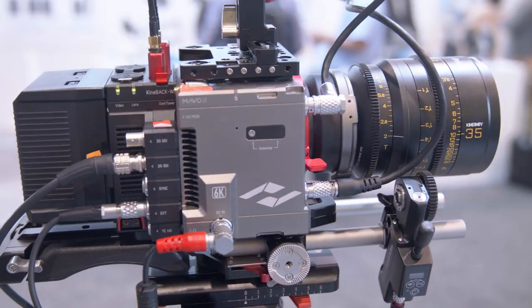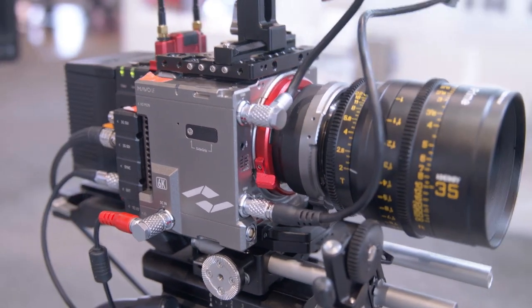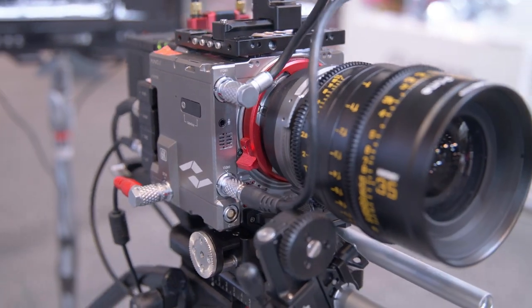We're also bringing a new LPL mount adapter. LPL is a mount system launched last year by Arri. So with lenses using the LPL mount and a full-frame sensor, it becomes a true full-frame cinema solution.